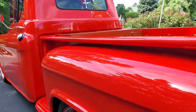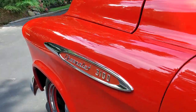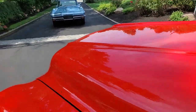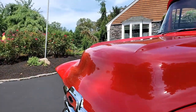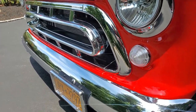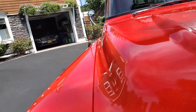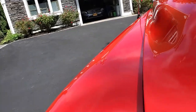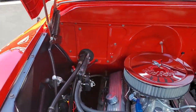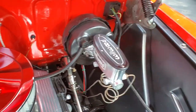All steel, no fiberglass in this truck. 383 stroker — it's a crate motor, 450 horsepower. Front runner setup. Like I said, power steering and power disc brakes all the way around.